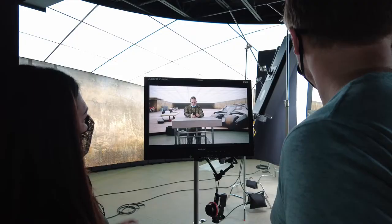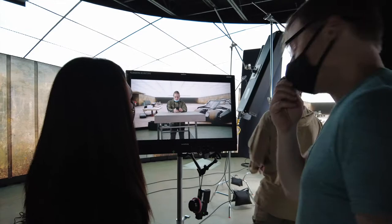The screen is so amazing because of the technology. Technology helps us to fulfill what's in our mind.